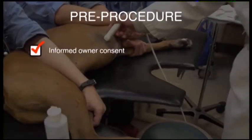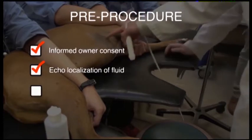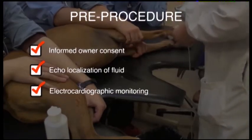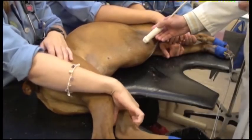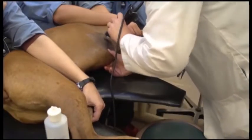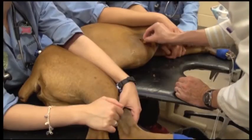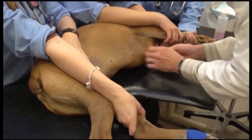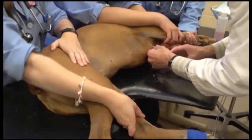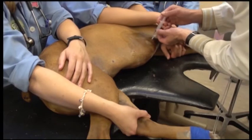Informed client consent, ultrasound guidance for confirming the best point of entry, and ECG monitoring during the procedure are all essential preparatory steps. Here the patient is restrained in left lateral recumbency facing away from us. Clip the hair widely over the region of the right fifth intercostal space and prepare the skin aseptically. Then infiltrate the skin, subcutis, and intercostal space with lidocaine to the level of the pleura for complete local anesthesia, and repeat a final aseptic scrub.